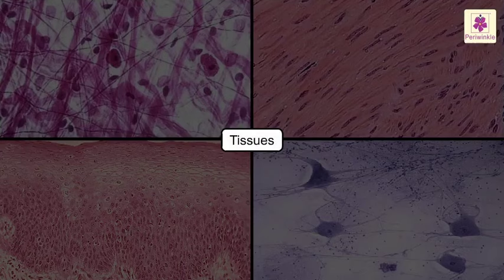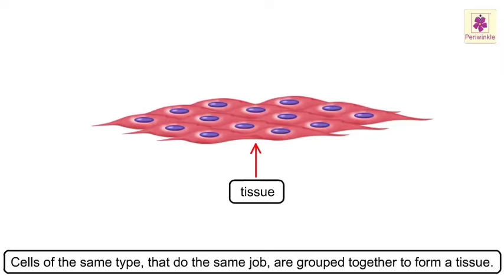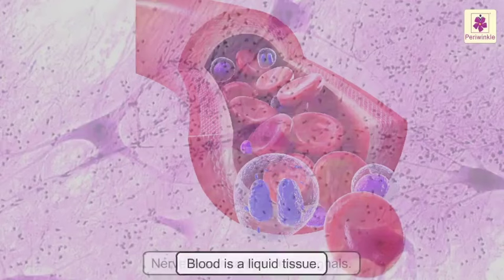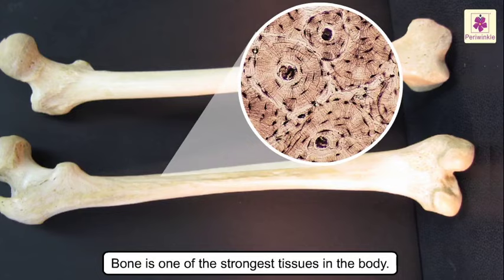Tissues. Cells of the same type that do the same job are grouped together to form a tissue. For example, muscle cells contract and relax to cause movement; these are grouped together to form a tissue called muscle tissue. Blood is a liquid tissue. Nerve tissue carries nerve signals. Bone is one of the strongest tissues in the body, and the enamel that covers our teeth is the hardest tissue.